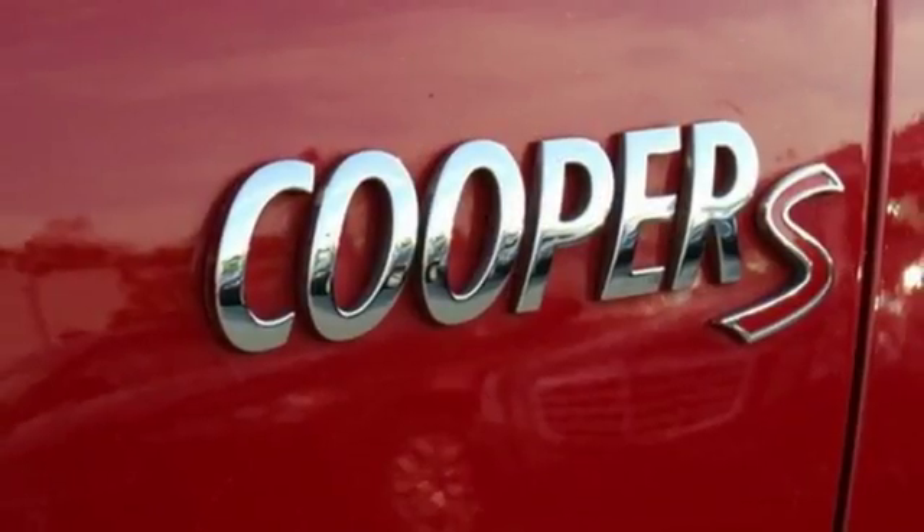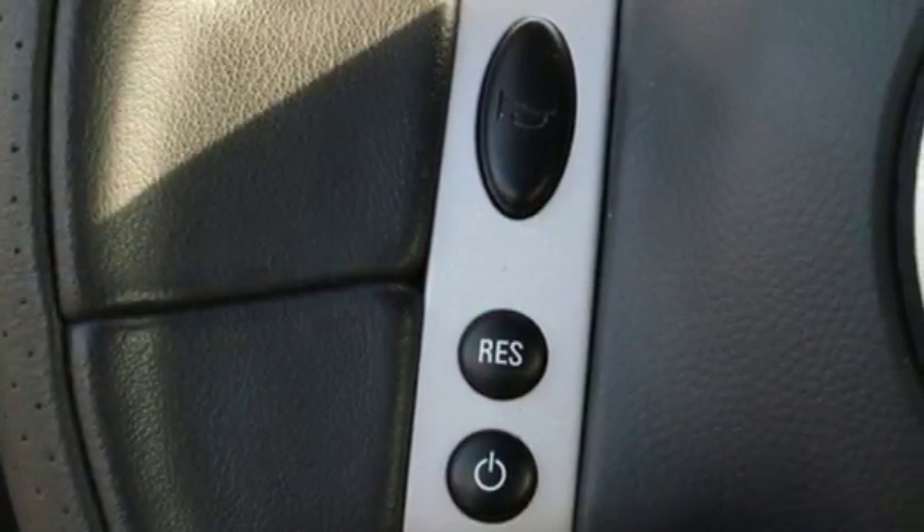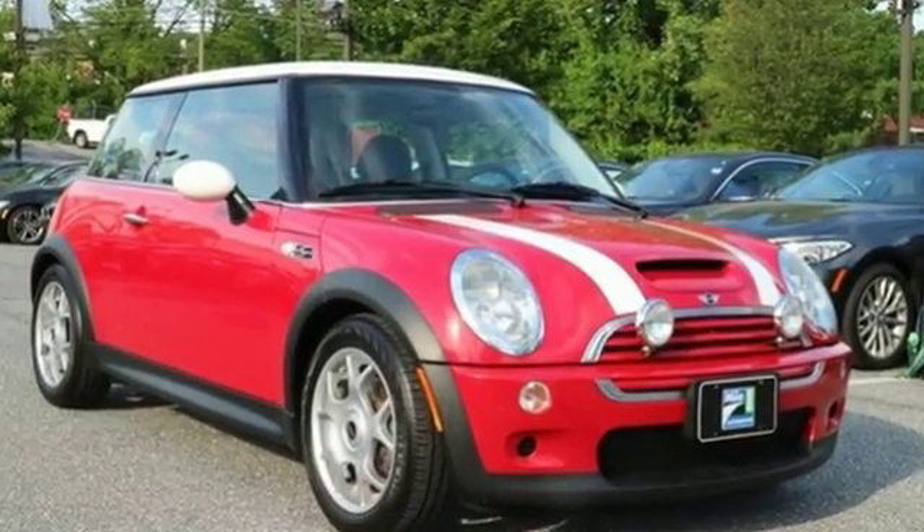The cockpit of the Mini Cooper offers rich appointments, sleek high-tech instrumentation and more leg and headroom than many of its mid-size competitors. Come on in today and see it for yourself.